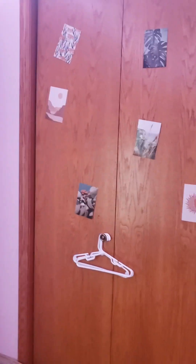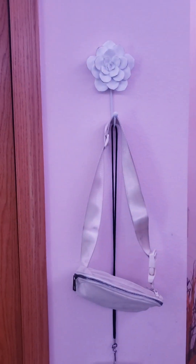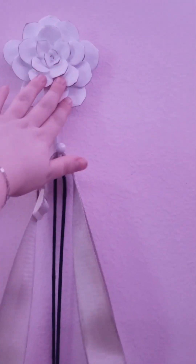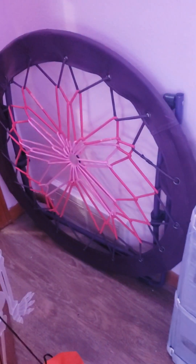Then I have these wall decorations and my window with my beautiful curtains, and LED lights as well. These are my closet doors — I just covered them with pictures. And I also have this really cute flower hook thing — very cute — I have my fanny pack on here. Also, behind my door I have my bungee chair, which I absolutely love, and just a random bag from school.